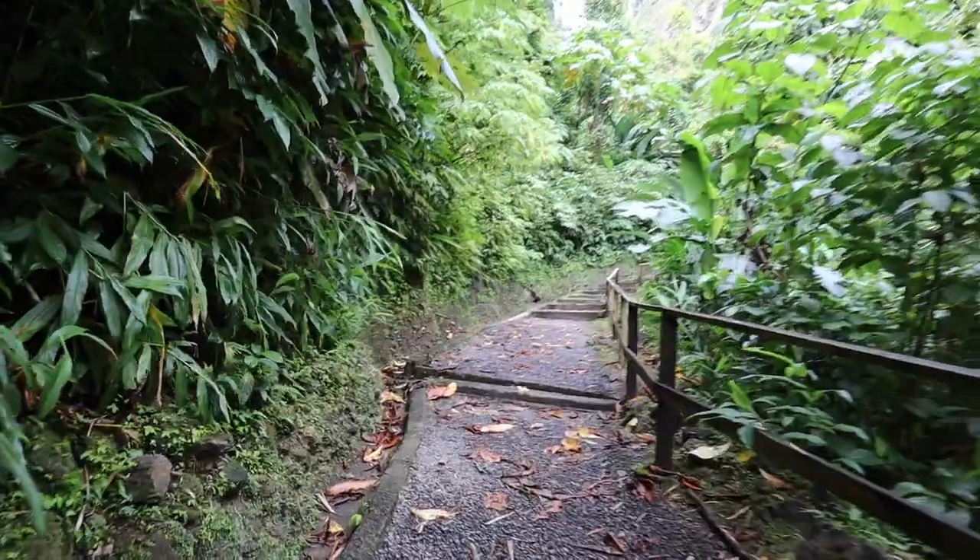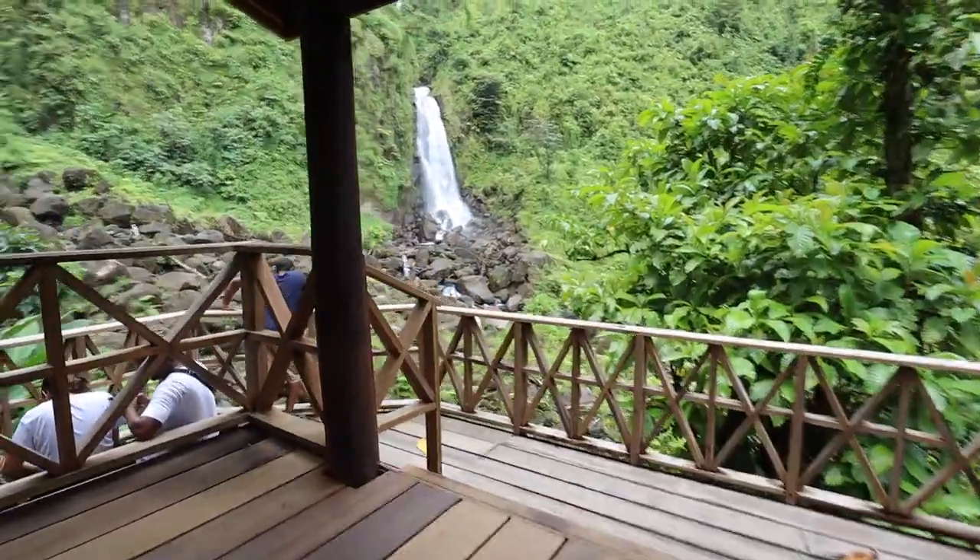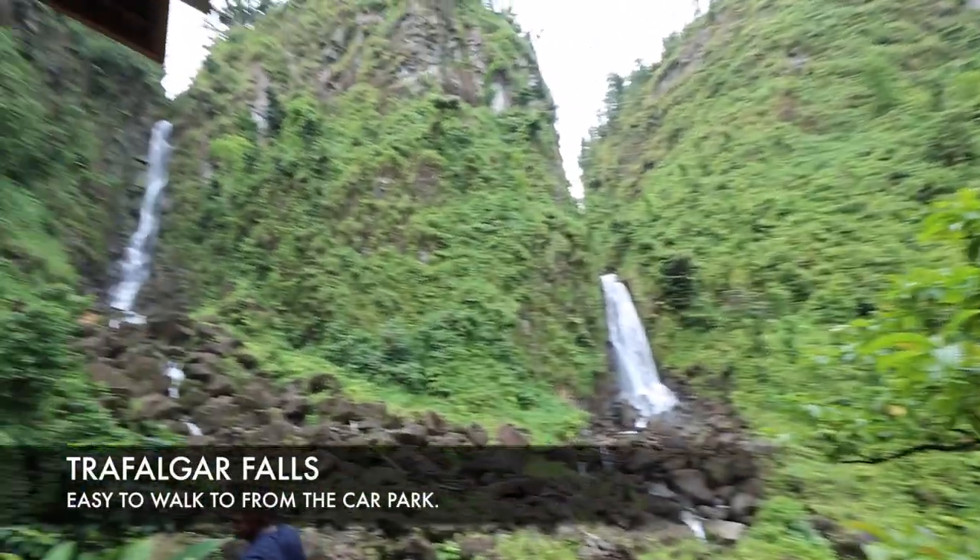We've gone from the ocean back inland and right now I'm at Trafalgar Falls. This is one of the most popular waterfalls on the island — definitely not as much of a hike as yesterday. We've got not one but two waterfalls here.